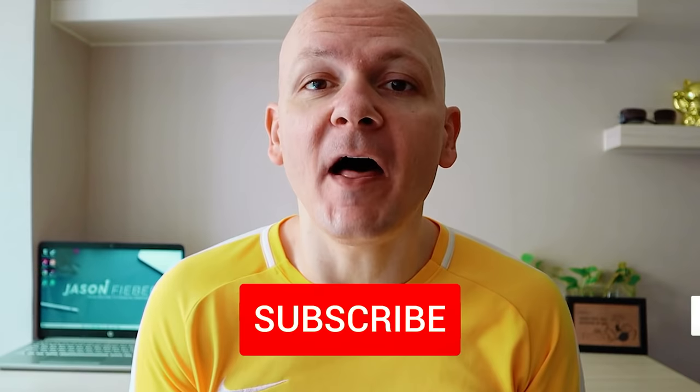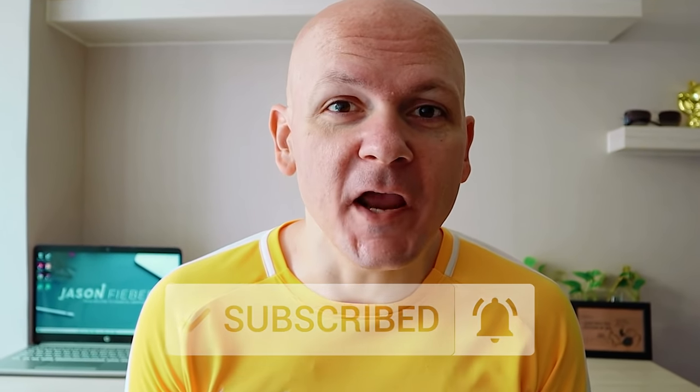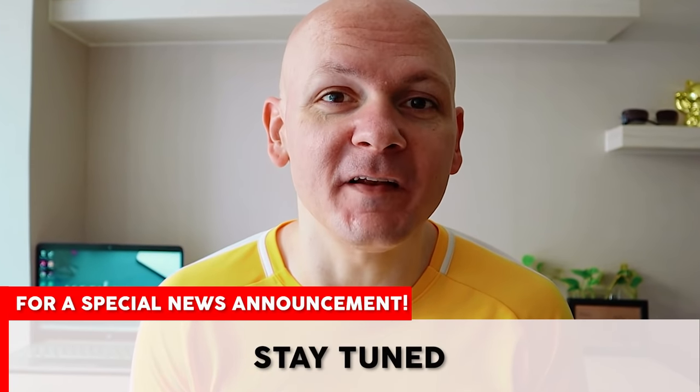Before I get into today's content, please give us a big thumbs up if you find value in our videos. It helps us get the word out and grow the channel, and I'd really appreciate it. Make sure to stay tuned until the end of the video for a special news announcement.